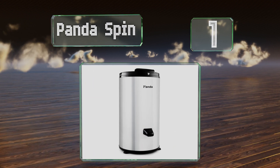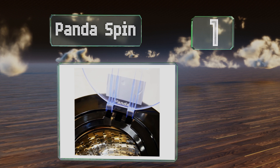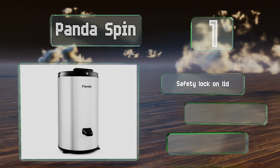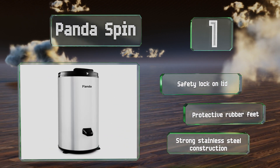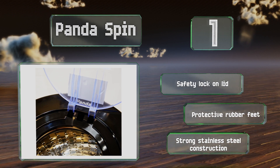Coming in at number one on our list, the 25-inch tall Panda Spin makes the perfect addition to any small apartment, RV, or boat. Rotating at 3,200 RPM, it uses centrifugal force and a gravity drain system to remove as much moisture as possible from each load, while being very gentle on your laundry. It's equipped with a safety lock on the lid and protective rubber feet.